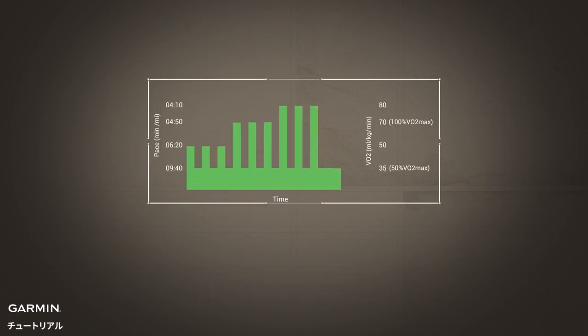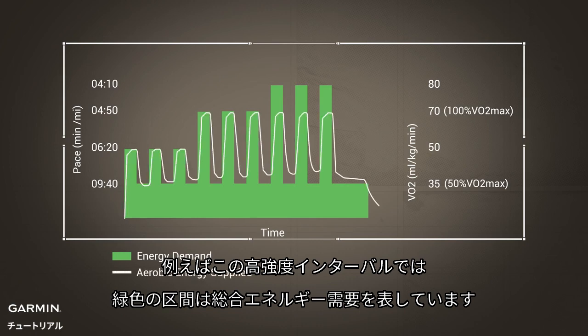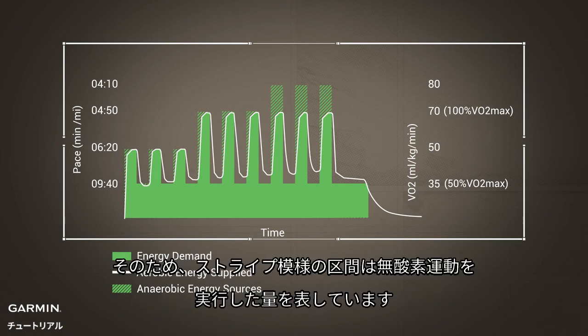Look at this graph. In this example of high-intensity intervals, the total energy demand is represented by the green area. In the case of the last three intervals, the total energy needed is greater than what can be supplied by aerobic sources alone. Therefore, the striped area represents a measurement of the anaerobic work done.